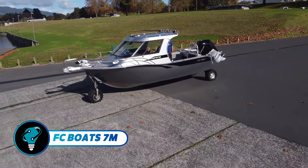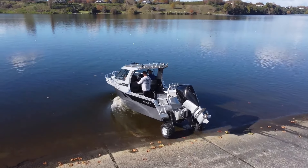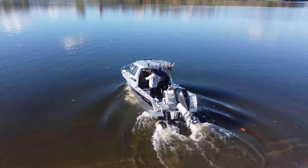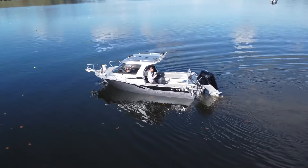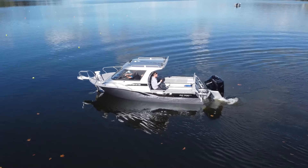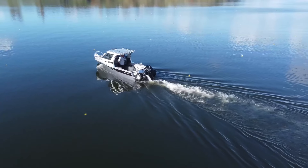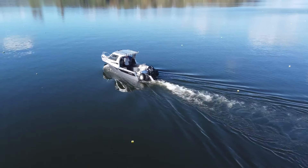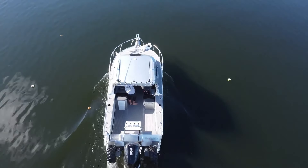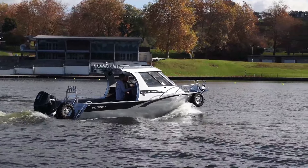The FC Boat 7m Amphibious Hardtop is a groundbreaking creation from New Zealand, designed with the adventurous angler in mind. This high-quality aluminum vessel features a robust hull that effortlessly transitions from beach, lake, or riverbed to open water. The innovative Anura amphibious system ensures easy launching and retrieval without needing a ramp.